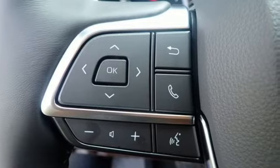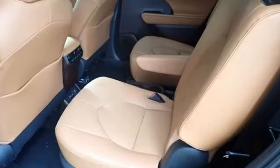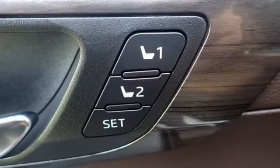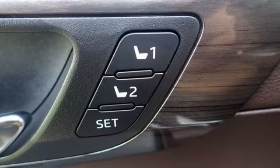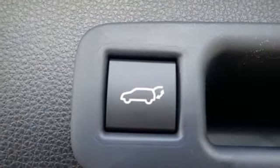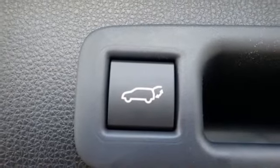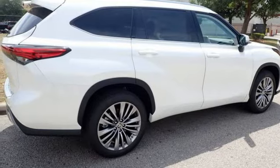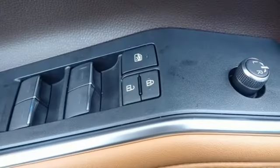V6 engine, dual zone climate control, integrated navigation system with voice activation, streaming video feed rear view mirror, heated steering wheel, wi-fi hotspot, streaming audio, hands-free liftgate, memory exterior door mirror settings, and heated and ventilated leather bucket seats.